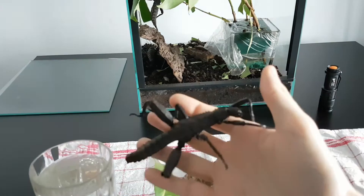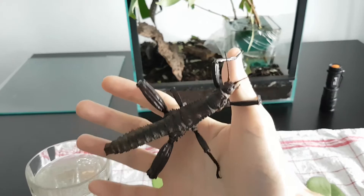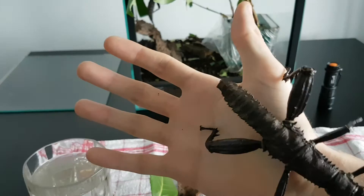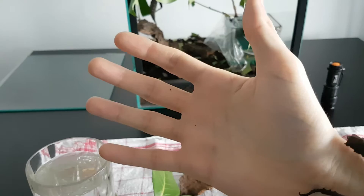My cage is probably a little bit too small for six animals but they seem to be doing okay. I'm not sure what else to tell you about them. I feed them bramble and cherry laurel, which are both available in the winter.